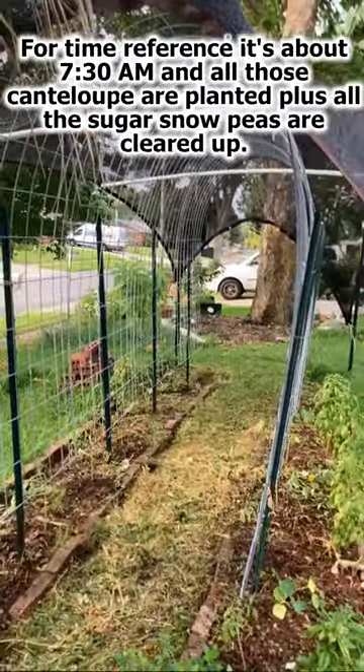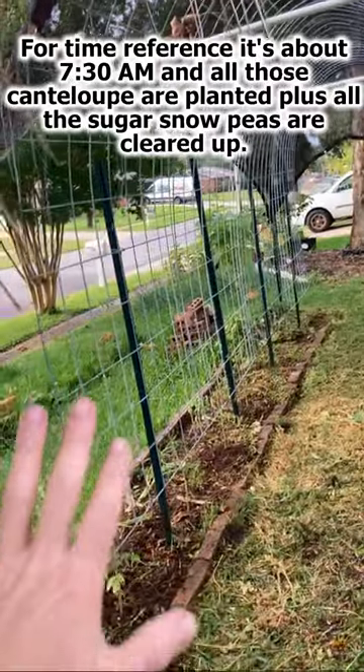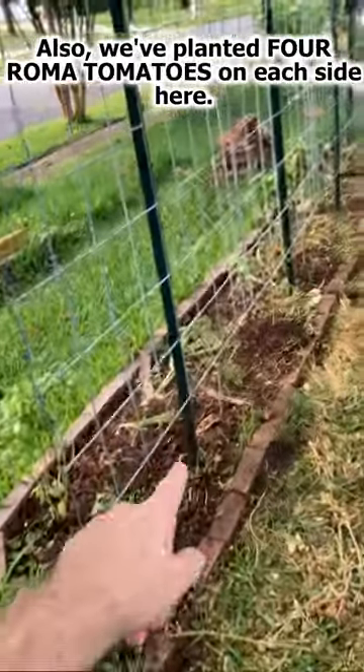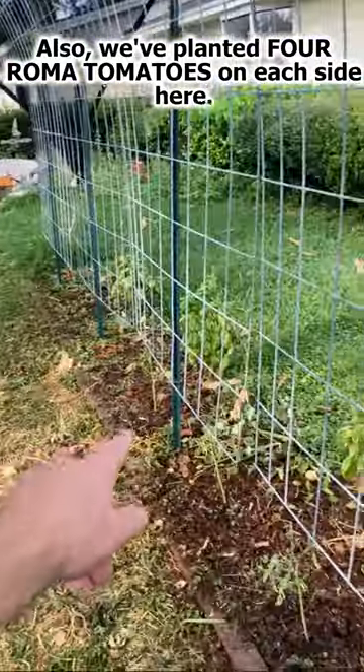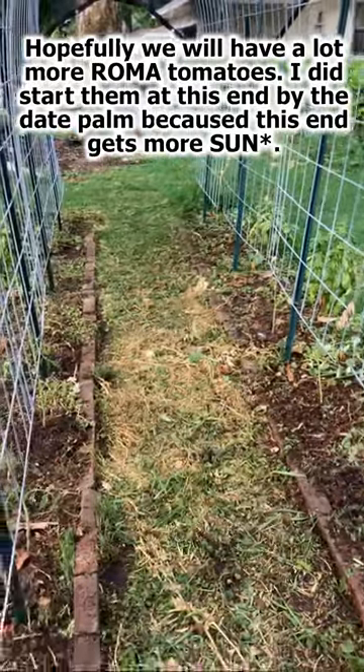Just for time reference, it's about 7:30 in the morning and all those cantaloupe are planted. Also notice all the sugar snow peas are cleared up, and we've planted four roma tomatoes on each side here, so hopefully we'll have a lot more roma tomatoes.